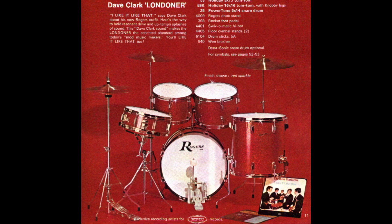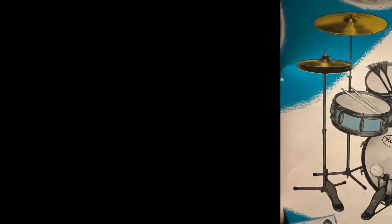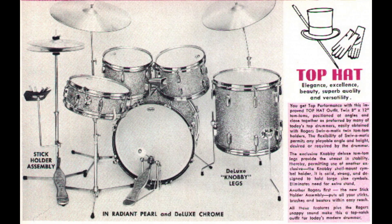The original Top Hat that was introduced in the 59R catalog would be equipped with one plate for each tom. But by the 60R catalog, it had changed to the Top Hat as we know it with the single 310R plate center mounted.